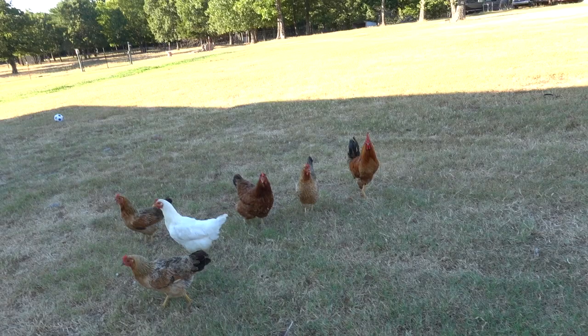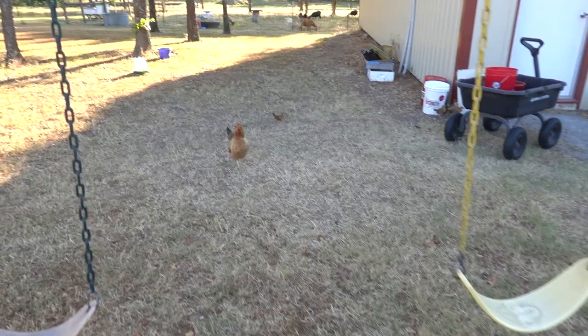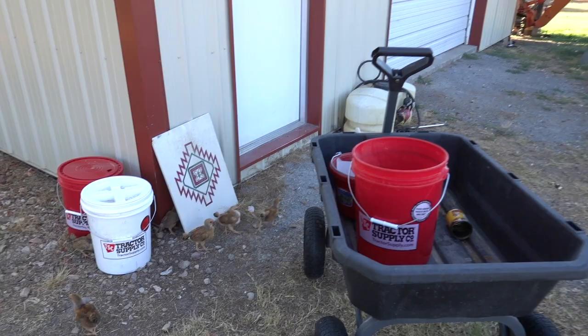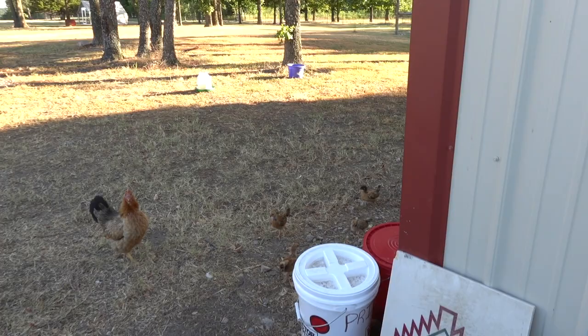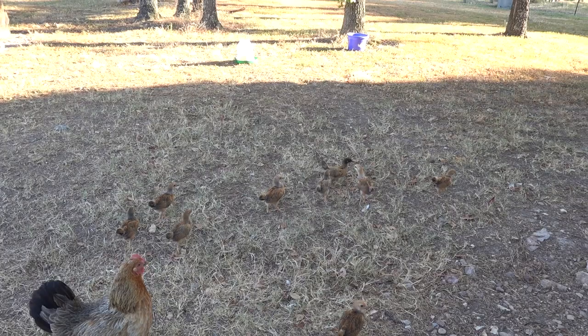And then you've got all these chickens. We still have all the chicks running around — they're starting to get their different colors. Most of them are about the same color, but there's one that's a little bit darker over there. The mama is doing an awesome job raising them, and I'm very surprised that we still have all of them, to be honest.